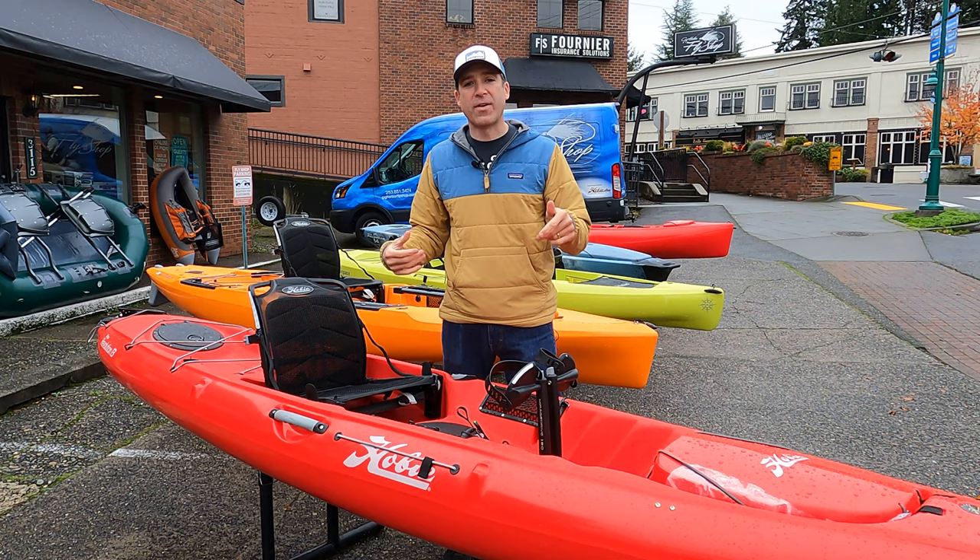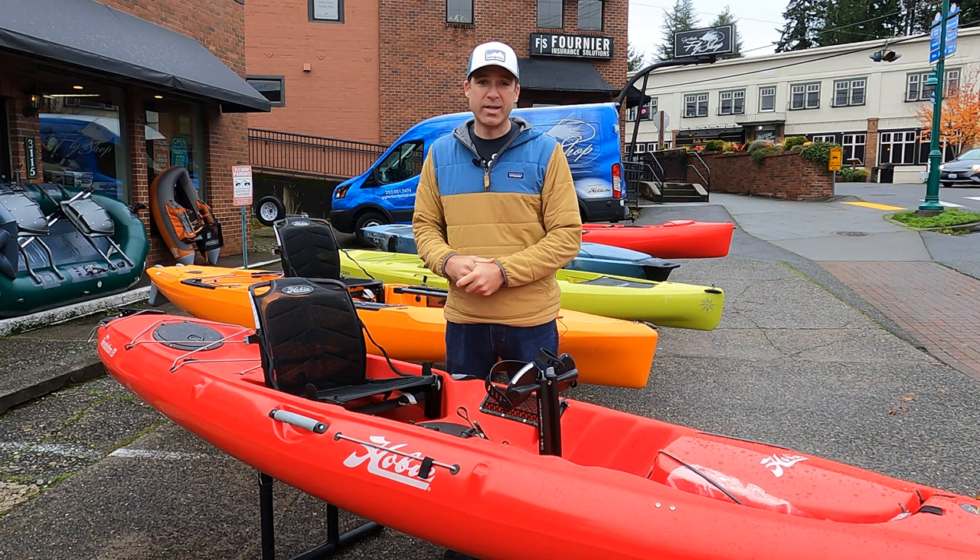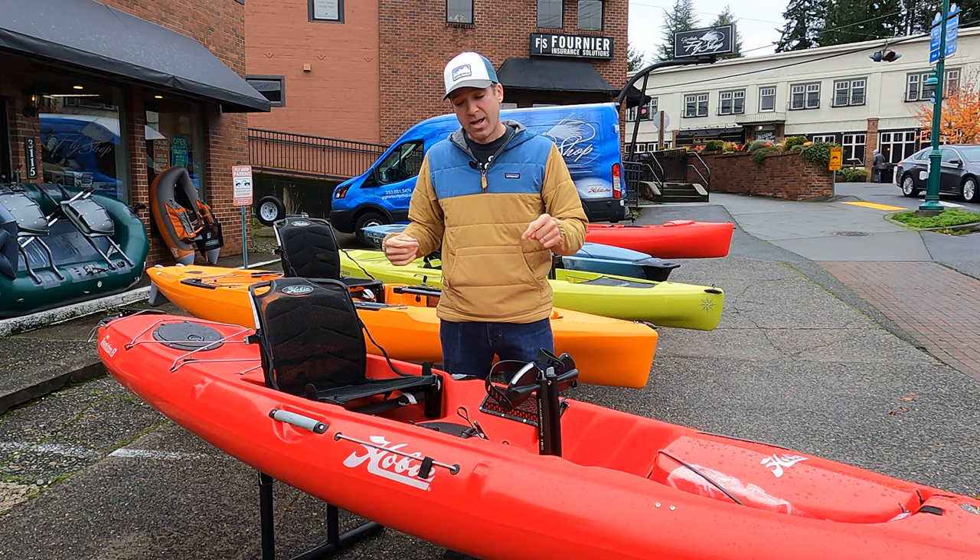Here we have the Revolution 13, and if you're looking for fast, this is it — not just because it's red. This boat is super sleek, really quick, it's a great boat. It's been out for a few years, and for those that like to cover a lot of water, especially out fishing, anglers know this was the way to go.